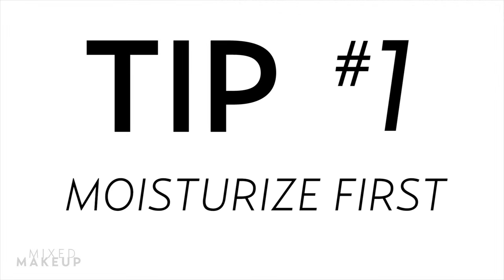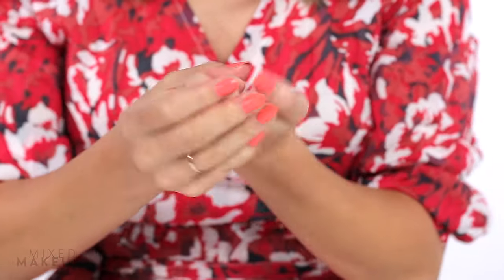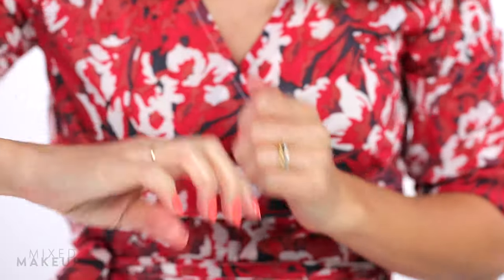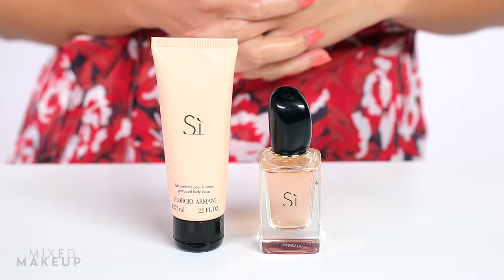Tip number one: moisturize first. Did you know perfume lasts longer on oily skin? So if you have dry skin, it's important to use a good moisturizer before you apply it. Even better is to moisturize with your perfume's matching lotion, because layered scents last even longer.